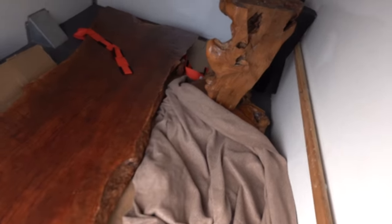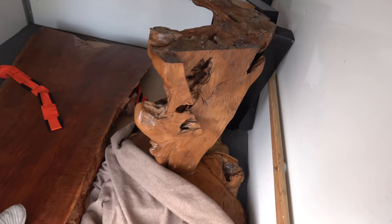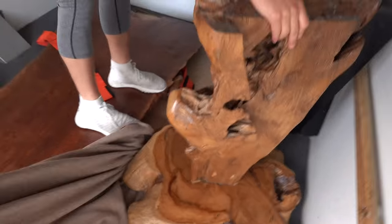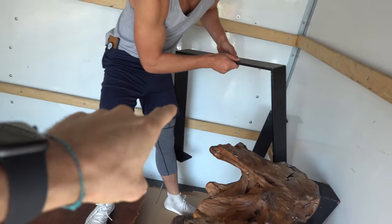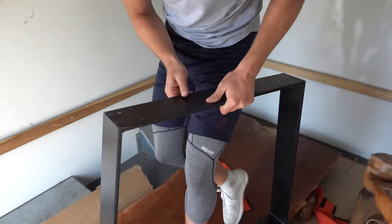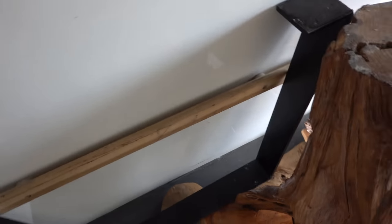Should we get this other table out first? Yeah. This one is again like an epic rough-edge wood table. We're going to try and carry it out. These are the legs for the big table — we need to make sure we got the right screws. I've got some but I don't think they're good enough.